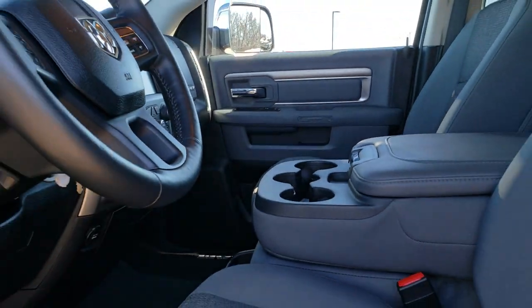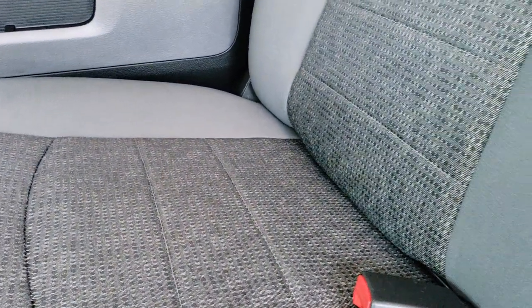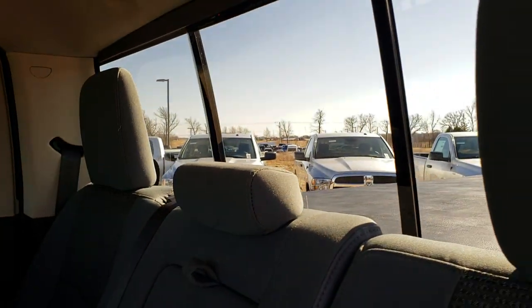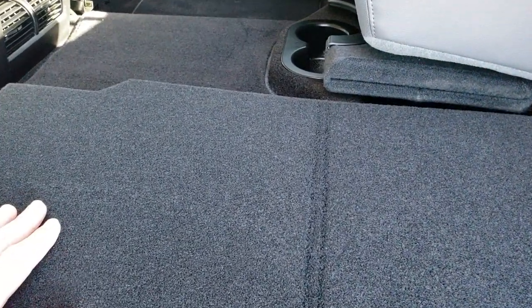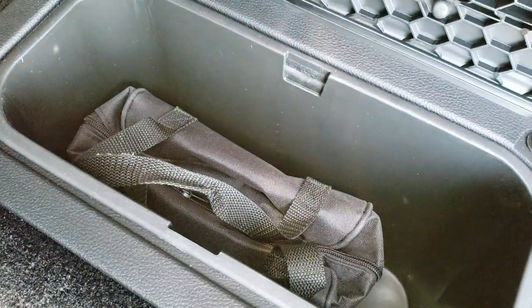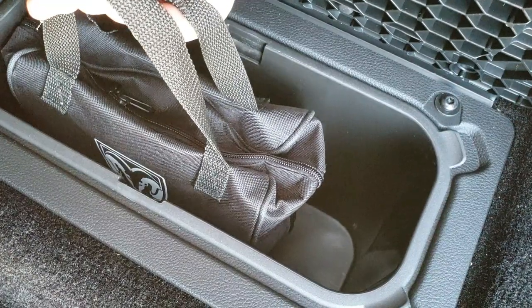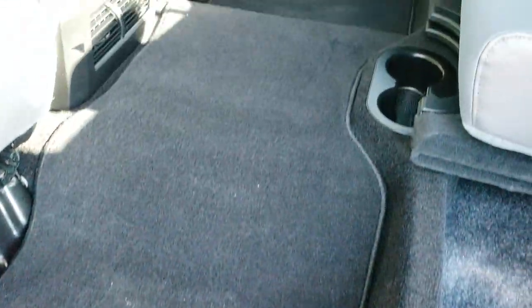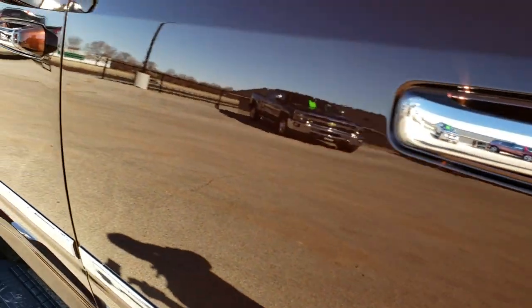The back seats are just as clean as the front — no rips or tears. It has the LATCH child safety system and that power sliding rear window. These seats fold up to reveal a load floor, which is great for pets or muddy boots and tools. Underneath is storage, and there's also in-floor storage for the fifth wheel. This bag contains the ball and tie-downs for the fifth wheel and gooseneck prep package. There's another storage bin on the other side — like having two mini coolers wherever you go.